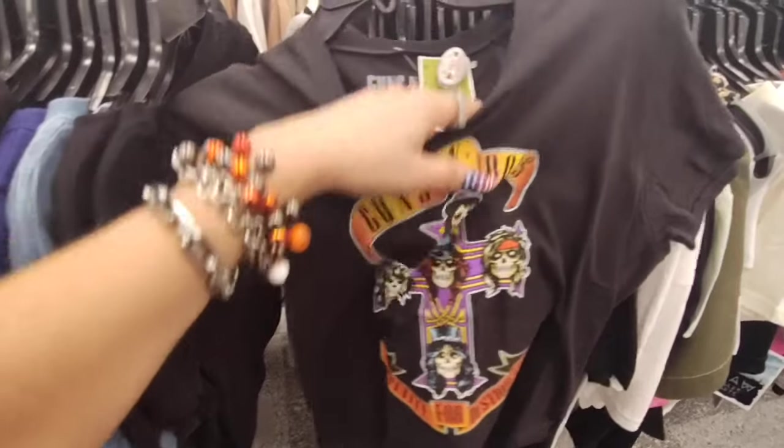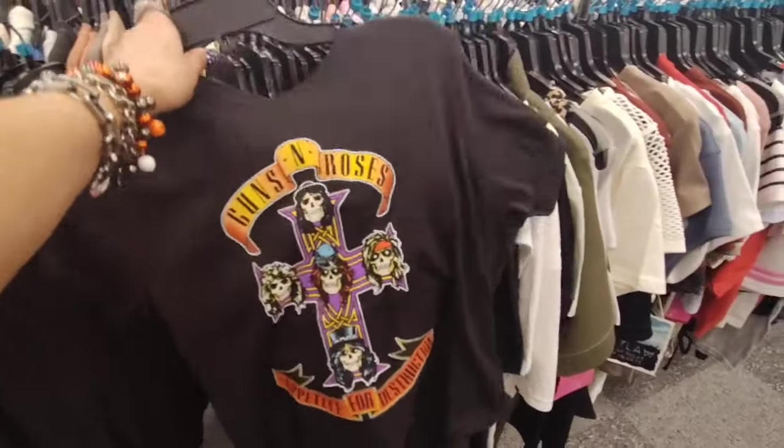I'm getting this Guns N' Roses — this is an awesome deal for $8.99, size medium.